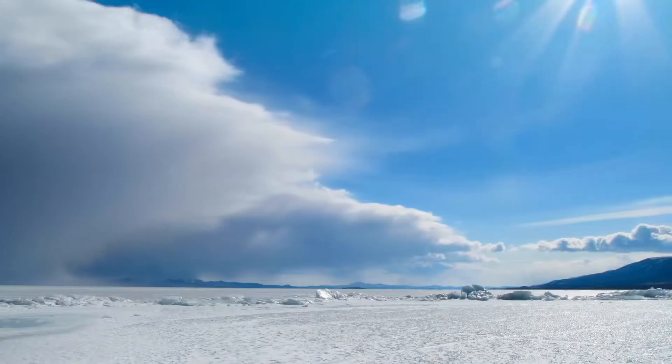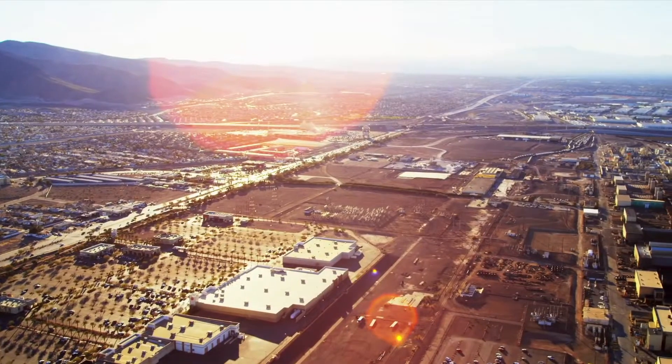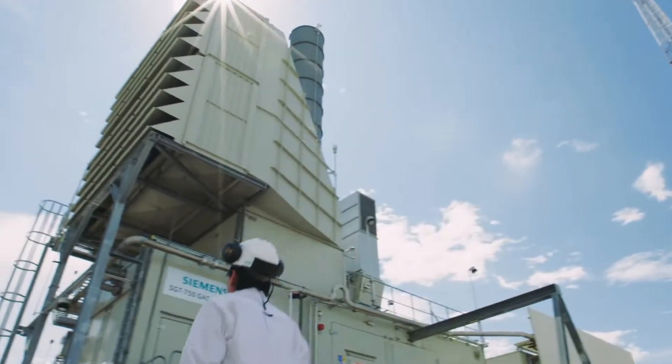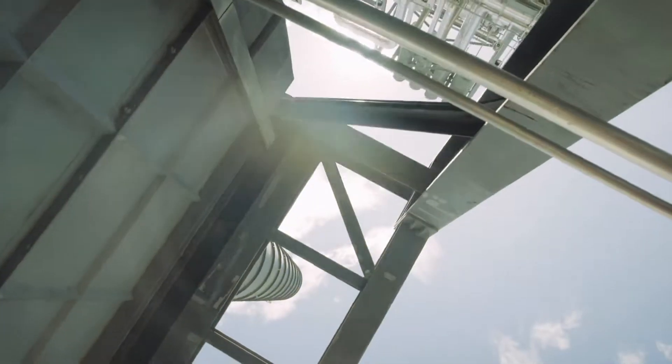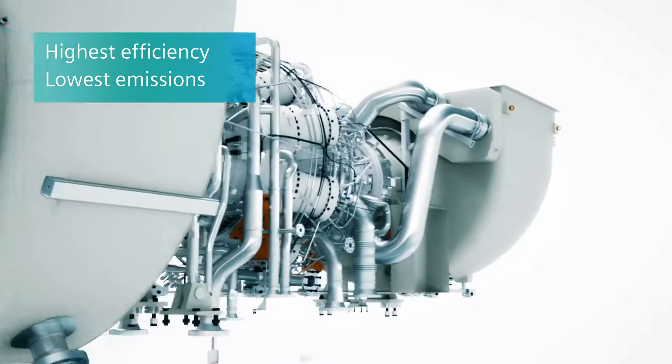Maximum uptime, top-class performance, and a low environmental footprint — the SGT 750 gas turbine sets new standards for efficiency, emissions, and reliability.